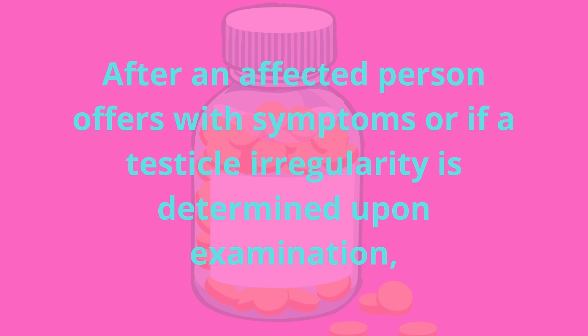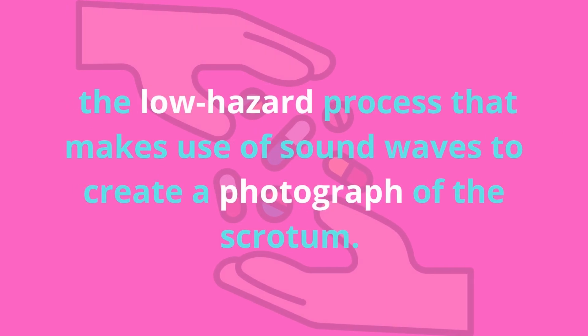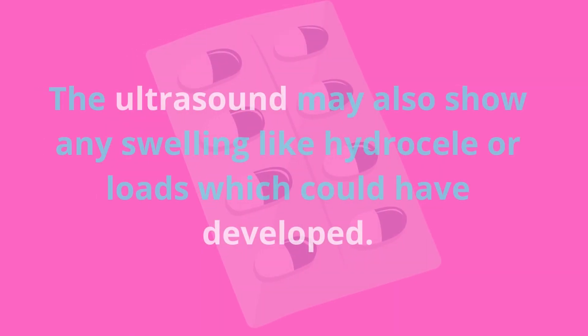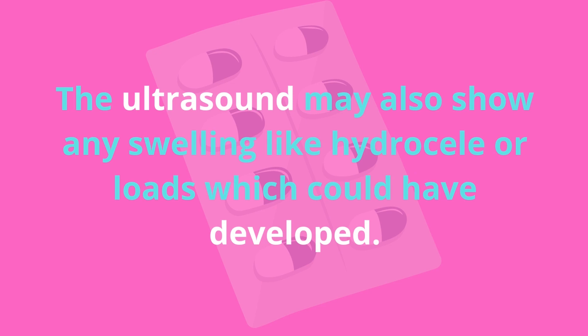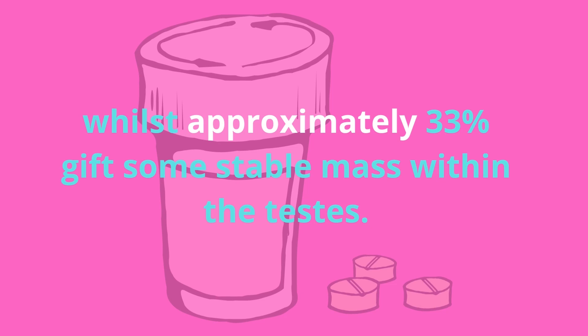After an affected person deals with symptoms, or if a testicular irregularity is determined upon examination, a doctor will order imaging — likely an ultrasound. A testicular mesothelioma ultrasound is a non-invasive, low-risk procedure that uses sound waves to create an image of the scrotum. The ultrasound may show swelling like hydrocele or masses. Research suggests about 56% of testicular mesothelioma patients present with a hydrocele, while approximately 33% present with a solid mass.